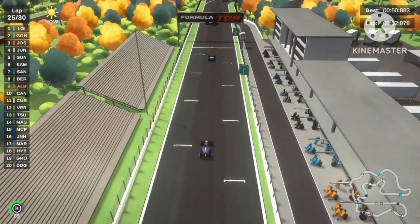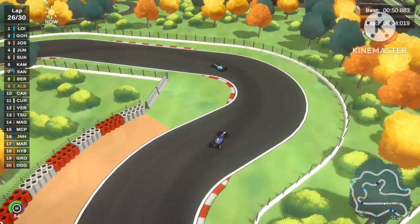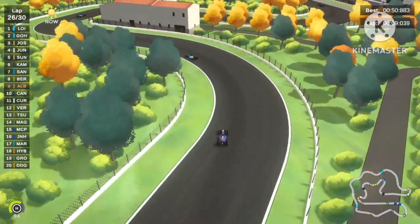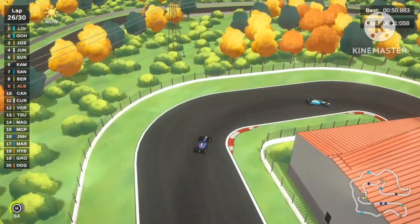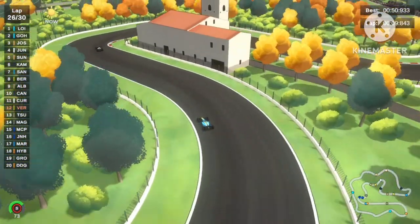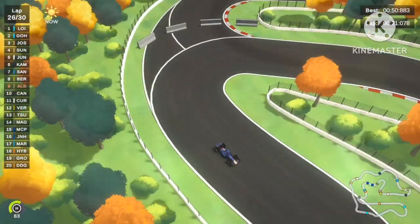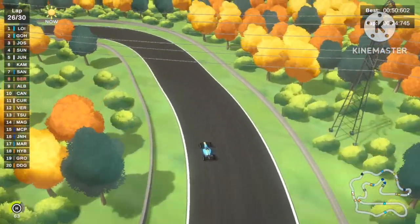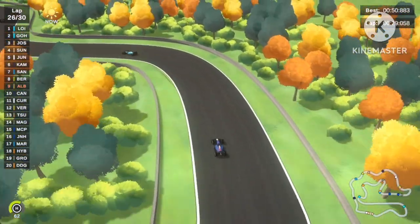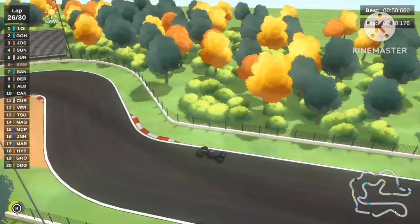Entering the Mini Speedway layout on lap 26. Alexander Elbon is still trying to fight for 8th place, trying everything to close the gap on Ethan Bertelsen, but goes 1-over-2 right there. Steph Curry is 11th. Alexander Elbon is still far behind trying to close up. Christian Santos makes a mistake as we can see the tire marks on the grass.